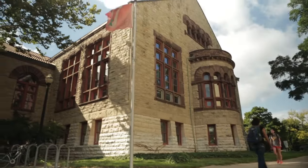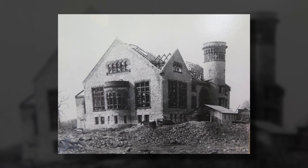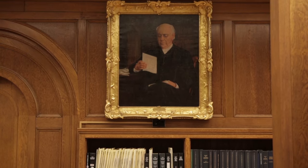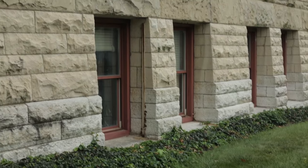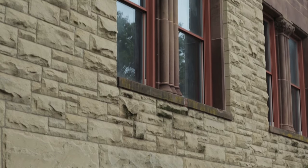One of the most distinctive and oldest buildings on campus, Orton Hall was built in 1893 in honor of the first president of Ohio State, who also served as the state's geologist. The exterior of the building represents the geological history of Ohio. Look closely and you can see the layers of 40 types of stone as they would appear in the bedrock of the state.